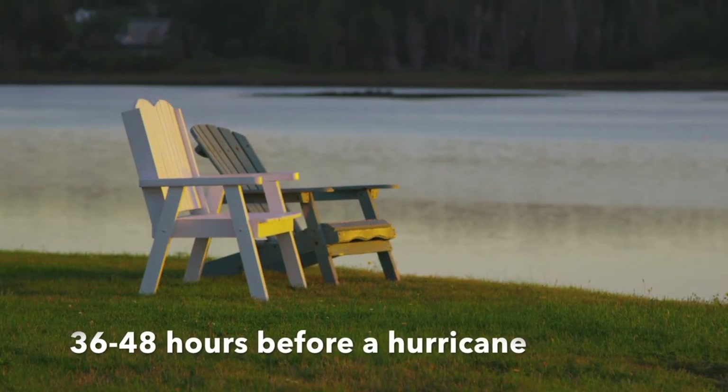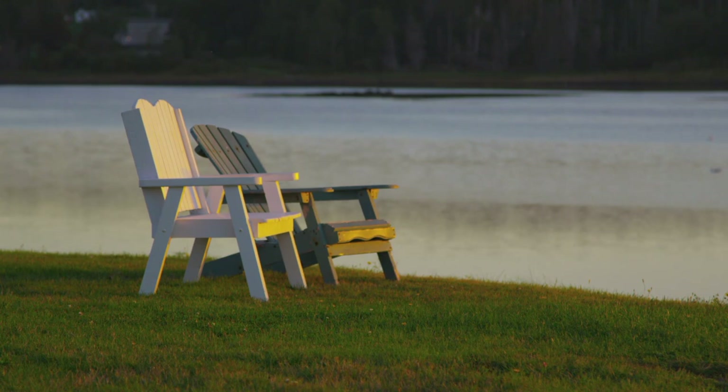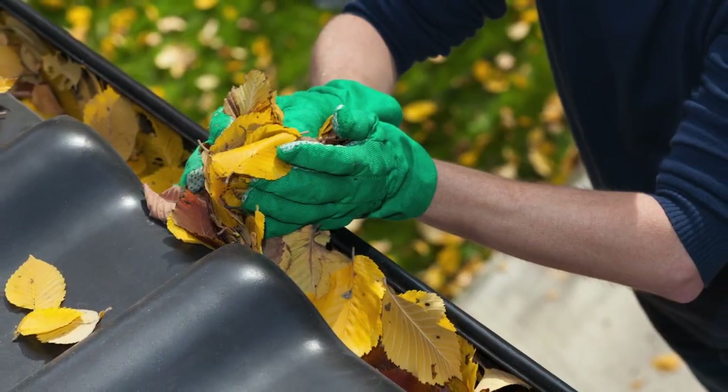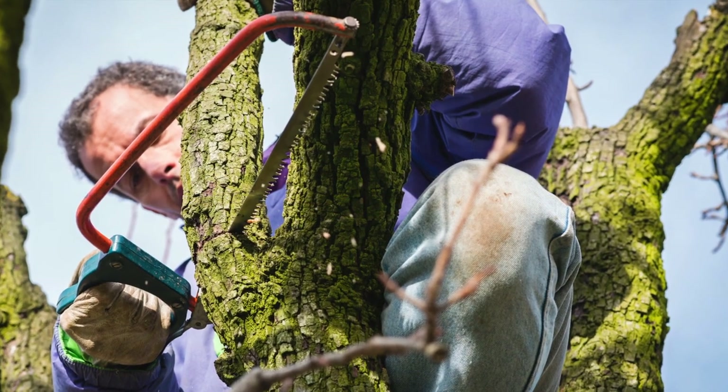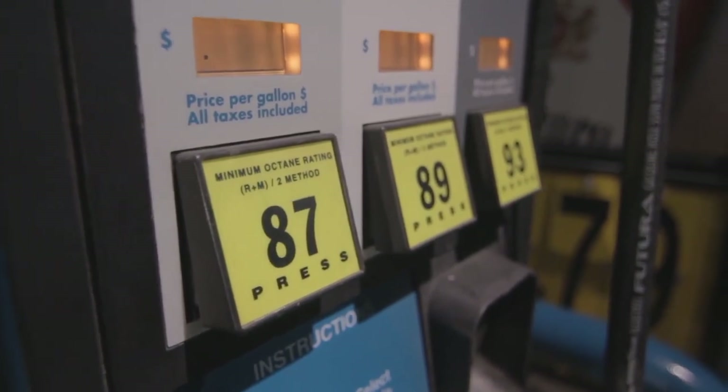So what to do if a hurricane is approaching within a few days? Bring in anything that could be easily tossed around by the wind in your yard. Close and board up all windows and doors with plywood. Clear rain gutters and downspouts. Be sure to trim trees and shrubs by removing limbs or branches that could be blown away. Put your refrigerator on its coldest setting and fill up your freezer with water bottles and other items to keep your refrigerator full of frozen items. Fill your car's gas tank and fill up any gas cans you have.